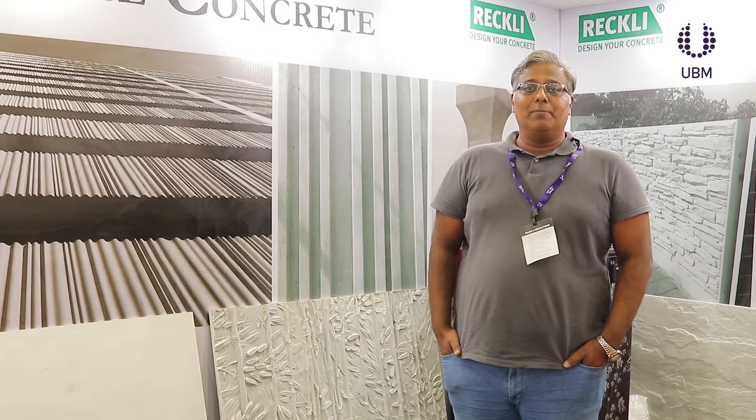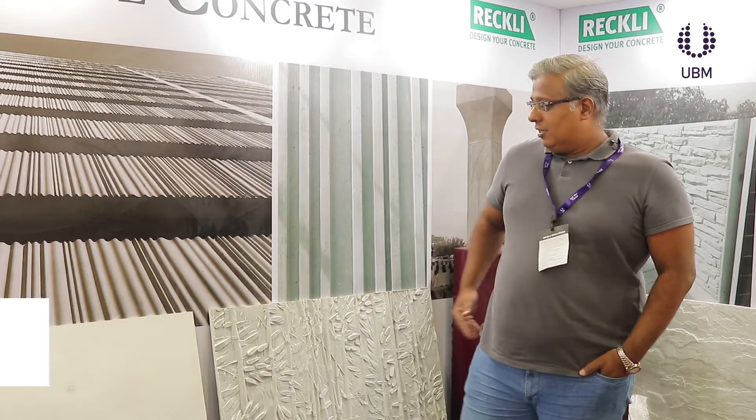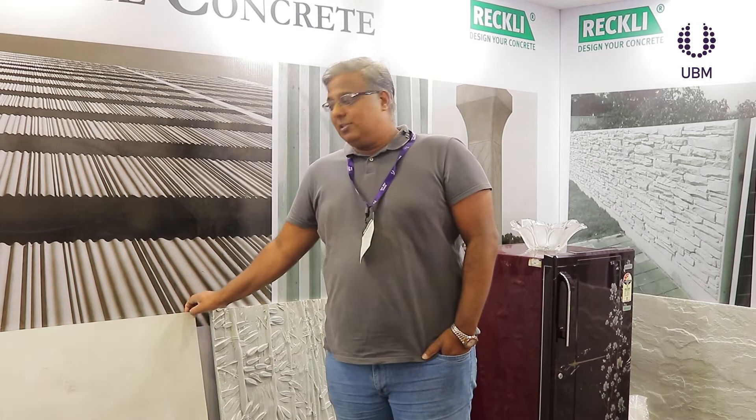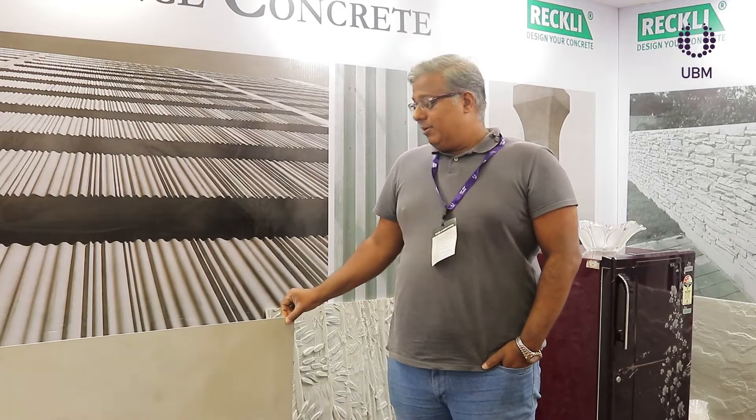We are at the UBM show called UBM Concrete Show at Goregaon. This is the Reckley booth at D26. We have two innovative products launched this year — one is our ultra high performance ultra slim panels which enable you